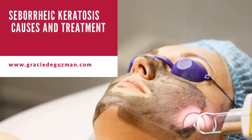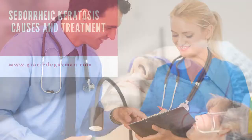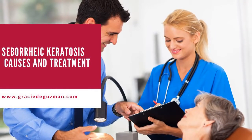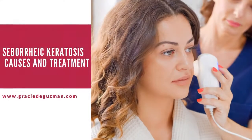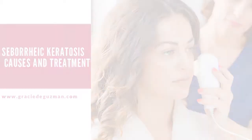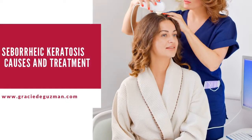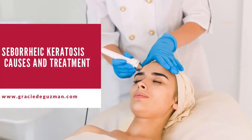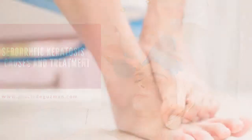Can picking off seborrheic keratosis help? Yes, picking off seborrheic keratosis helps remove the infected skin; however, there is a process for doing this, which involves freezing the area being treated. This is usually done for cosmetic reasons. According to Harvard Health publication, about 90% of the time seborrheic keratosis is frozen off first, before picking off the raised lesion skin on the area of infection.